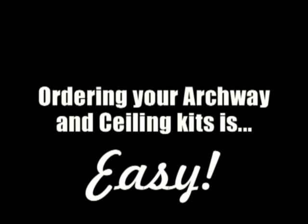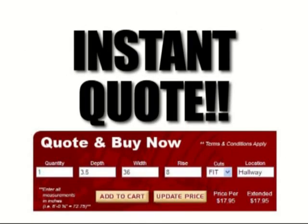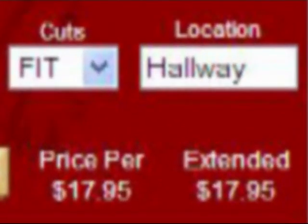Ordering your archway and ceiling kits has never been so easy. First, call us with your measurements or punch them in online — instant quote! And if you like the price, and we know you will, then give us the green light. Three to five days later, we ship your kits directly to your job site.